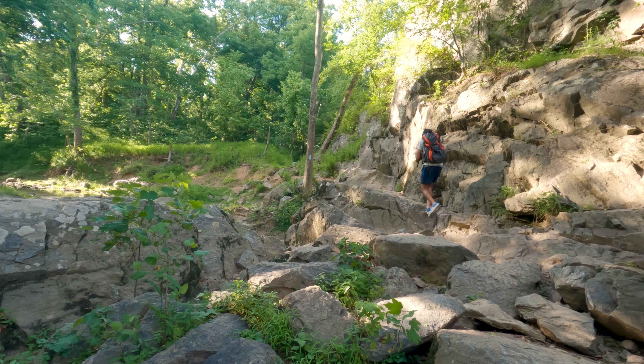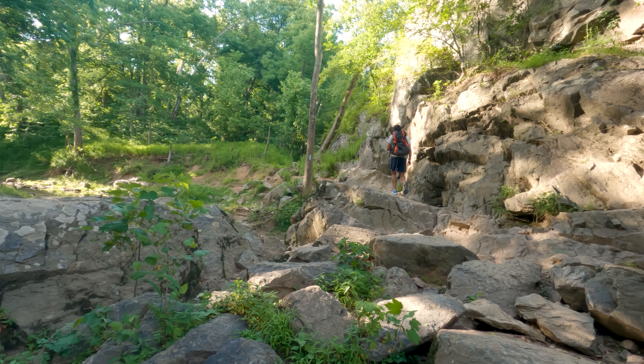Over time, these cracks combined with the force of the river became strong enough that the river flows in the direction that it does today.